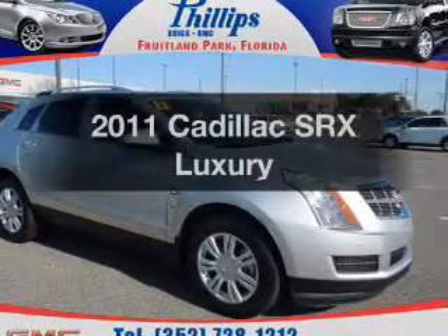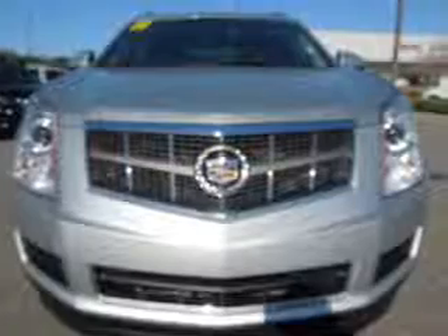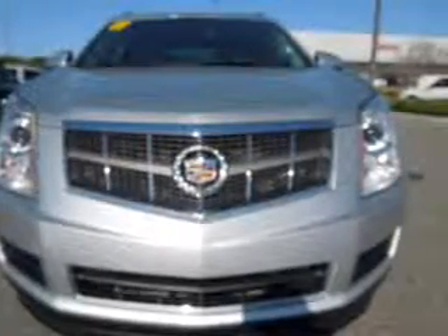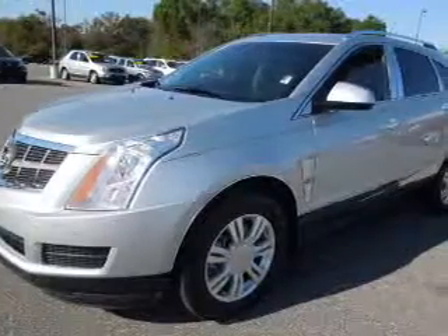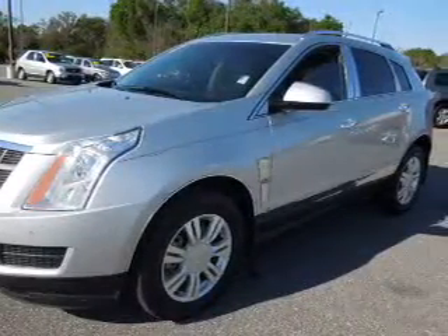Introducing the 2011 Cadillac SRX. If you're looking for an automobile with great attributes, look no further. With a reliable six-cylinder engine, the powertrain includes front wheel drive, driven by a six-speed automatic transmission.